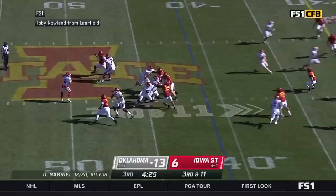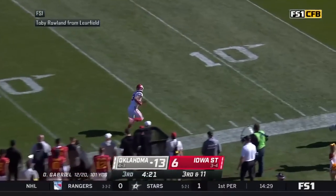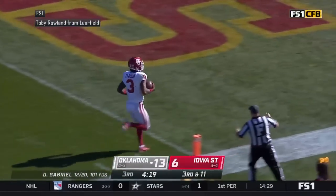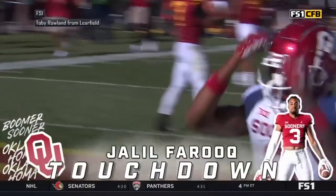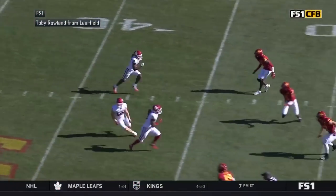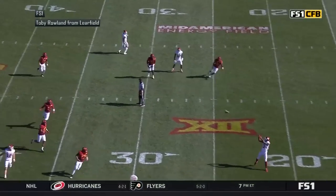They do bring pressure, it's picked up. Gabriel drops back to pass, he's got a wide open man — it's Farouk! That's pay dirt! Jaleel Farouk snuck open behind the defense for the 41-yard touchdown. How about that protection up front by the offensive line — incredible.